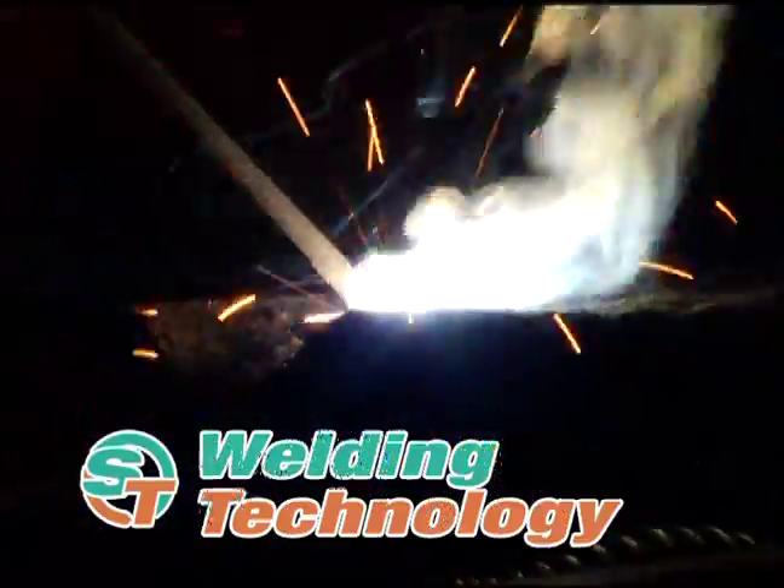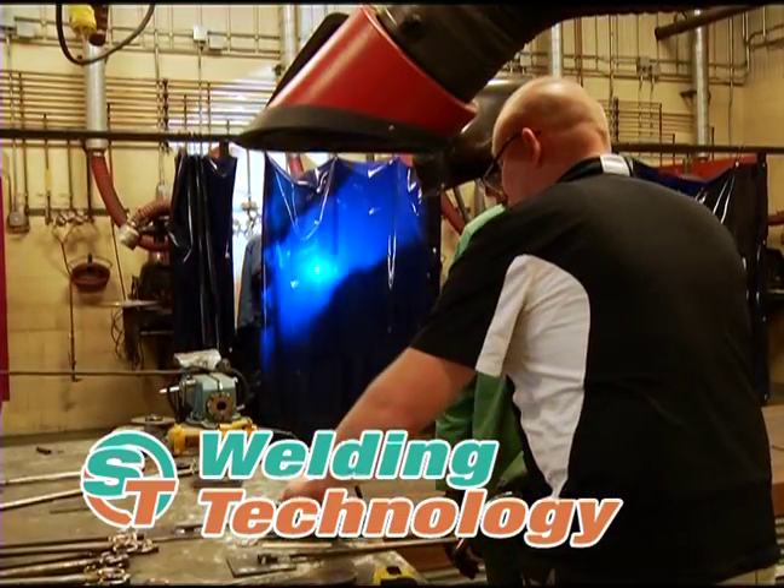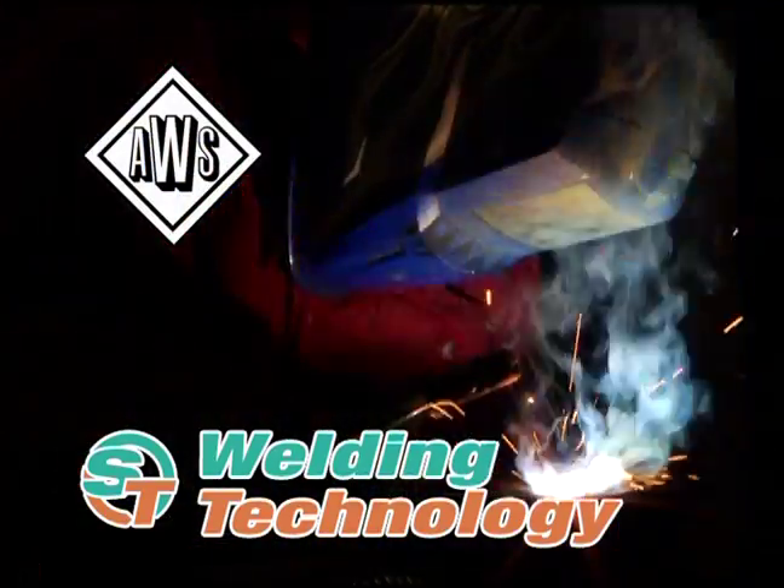Welding technology — it's so hot, it's cool. Learn advanced welding processes. Develop the skills necessary for a career in the welding field. Prepare for certification by the American Welding Society.